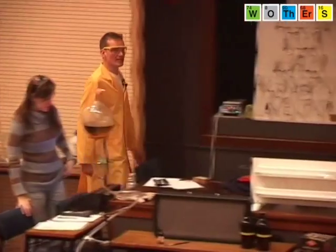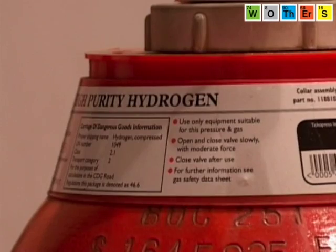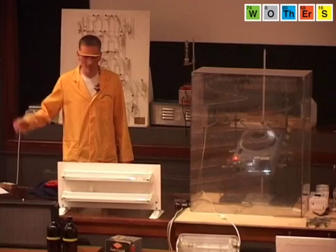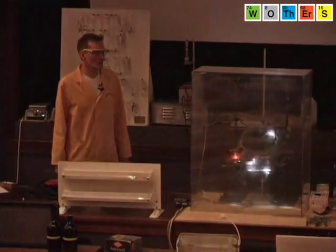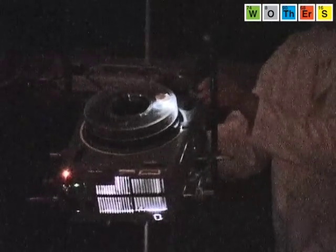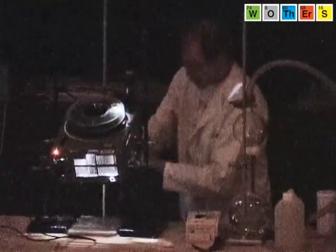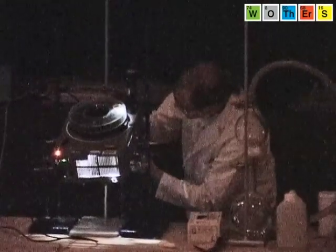We've got some tubes containing two gases mixed up — we have the gases hydrogen and chlorine. Can I have the lights down, please? We have to be very careful here because the light, we hope, will set this reaction off. Chris has just put the tubes in front of the light source here, and inside the tube we have hydrogen gas and chlorine gas.